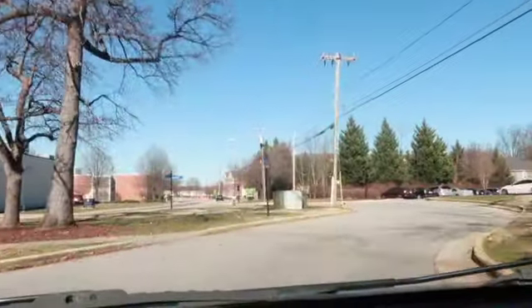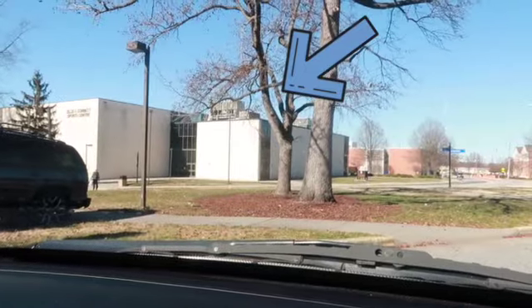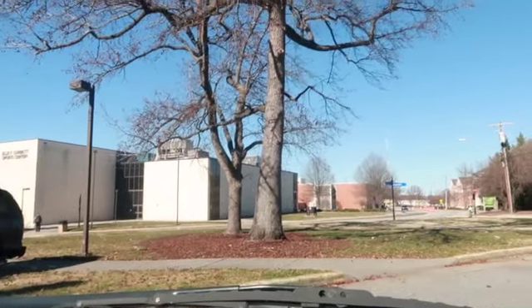This is Corbett right here — Corbett Gym, Corbett Center and Sports Center. Right here is where we have most of our events, like the basketball events.